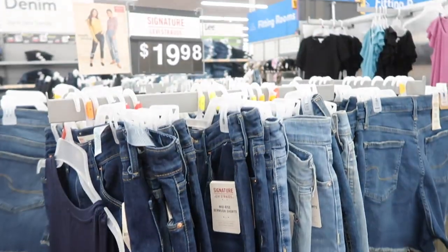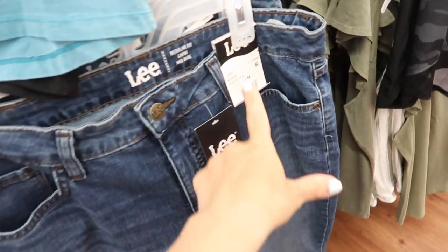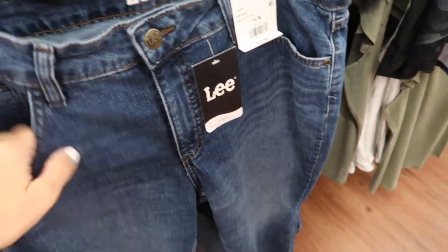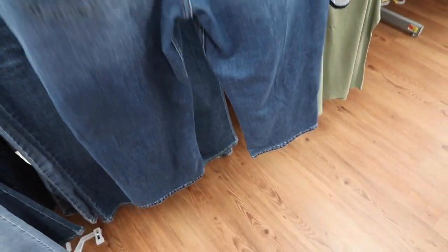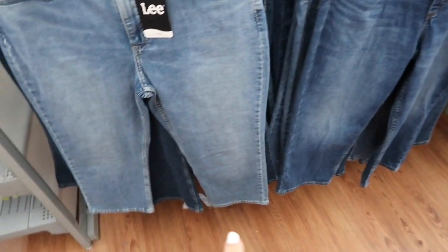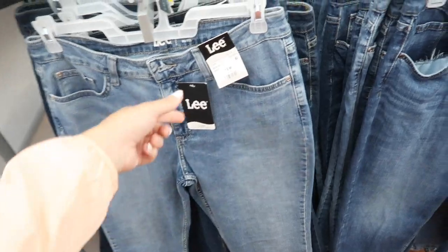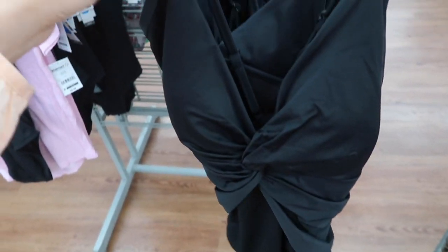Also seeing a new crop jean from Lee. These are mid-rise with some light whiskering, really nice and stretchy — pretty straight all the way down with that same fit through the back. They come in the darker indigo with some light whiskering and then also in the mid-tone. These are $21.98.